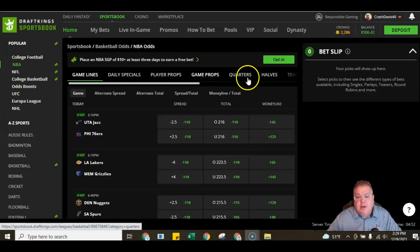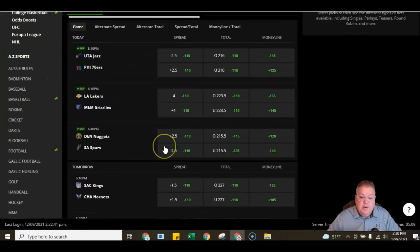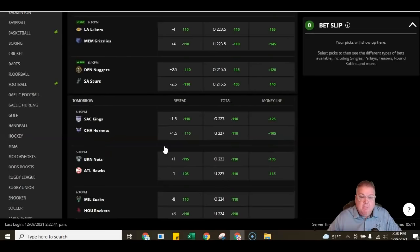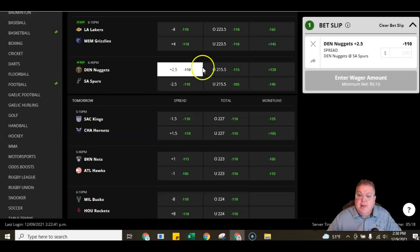You can get into quarters, halves, different team wagers. Scrolling across the top, there are team futures — bets you can put in for down the road. Let's say you wanted to do just a full game point spread. Scroll down and pick one — let's go with the hometown Nuggets. Take the Nuggets plus two and a half. You tap on that, which opens the screen so you can enter your wager amount. Put in $25, and it'll open up to where you can confirm and place that bet. Once you place it, it's live. If you change your mind, go ahead and X out of that and it cancels the wager.